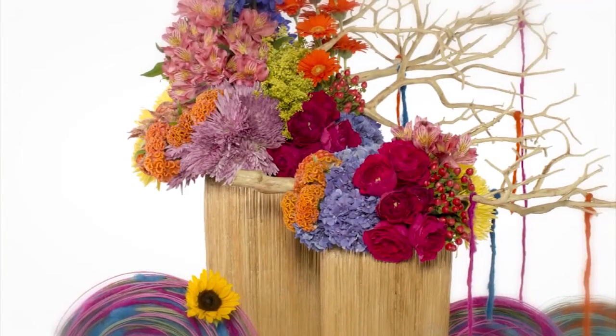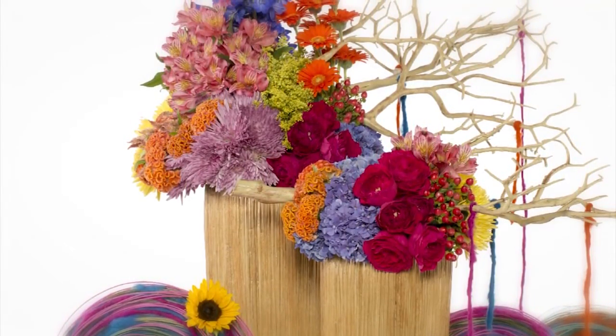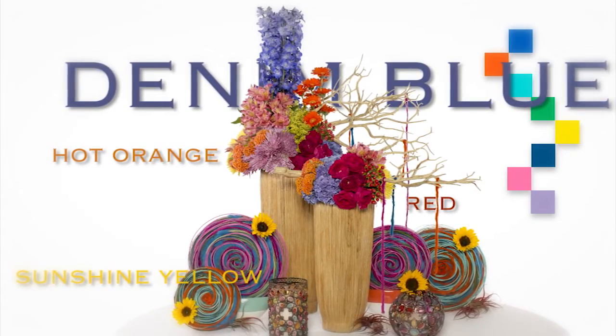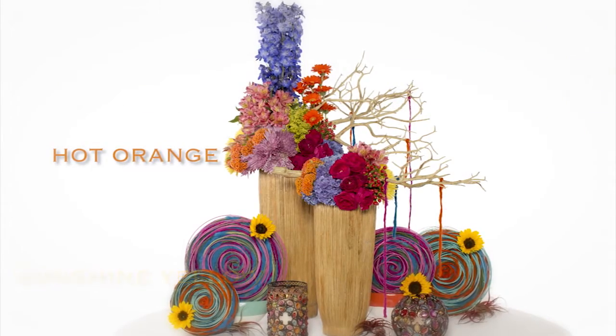Festival is born of hot intense colors and is inspired by global handcrafts, fabrics and pottery. Denim blue, sunshine yellow, red and hot orange are all in the mix, but they are carefully curated and combined to allow each color to really pop.